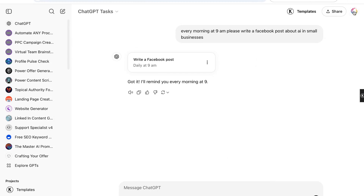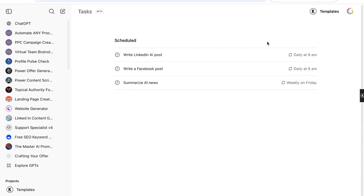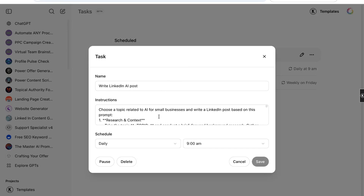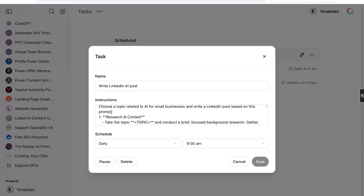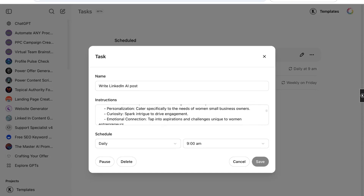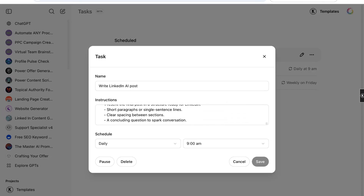I've actually already done this for LinkedIn. You go up here to find all your tasks and click where it says Tasks. I'll click on this little pencil and that'll open up so I can edit. You can see I gave it more information in the prompt about how I want it to write the LinkedIn post — choose a topic related to AI for small business and write a LinkedIn post based on this prompt. I have a pretty significant prompt in terms of how I want it written, scheduled every morning at 9 a.m. So I come into the office and it's already written a LinkedIn post for me.